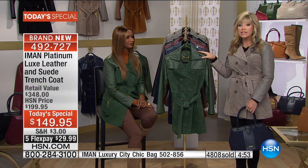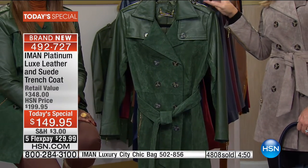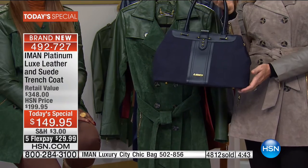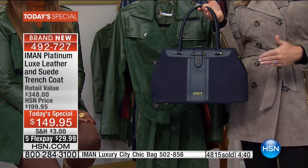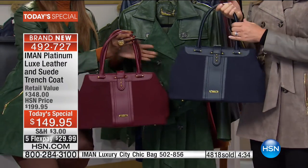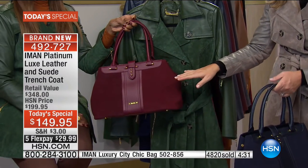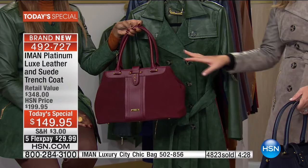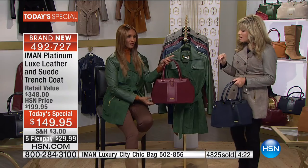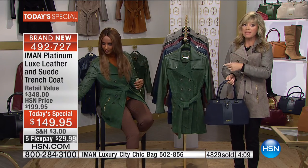Moss green — everybody's crazy over it, just a couple hundred left, and then it's gone. We sold out in the handbag too. Don't forget about the matching suede and leather handbag from her platinum collection. It's like another Today Special — she never does them under about $130 or $140. This one is $89. Look at that with the moss — the textures and the colors. $89.95 for a bag that is genuine leather and genuine suede. Free shipping and handling.